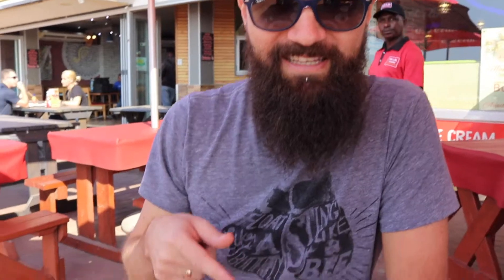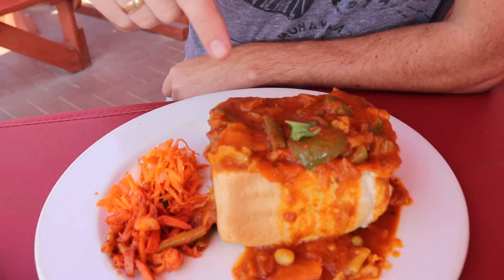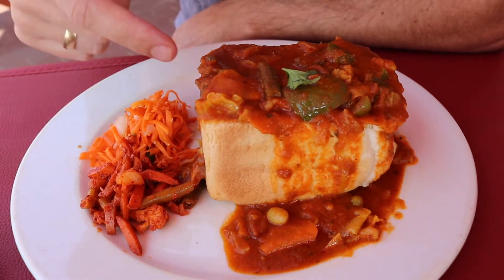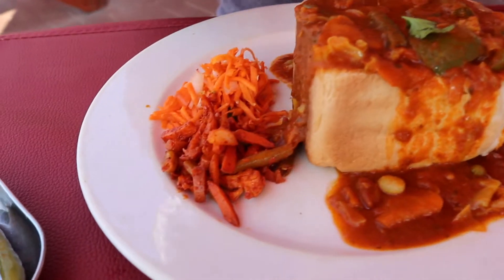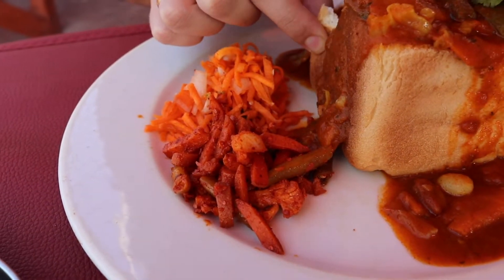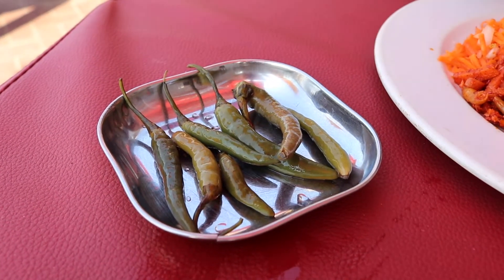They say bunnies can't be healthy but look at this bad boy. This is a mixed veg bunny — not one I normally order. We've got green beans, we've got carrots, we've got cabbage, we've got peppers, there's cauliflower in there, all sorts of delicious relish. We've got a couple of chili pickles — pickle chilis.